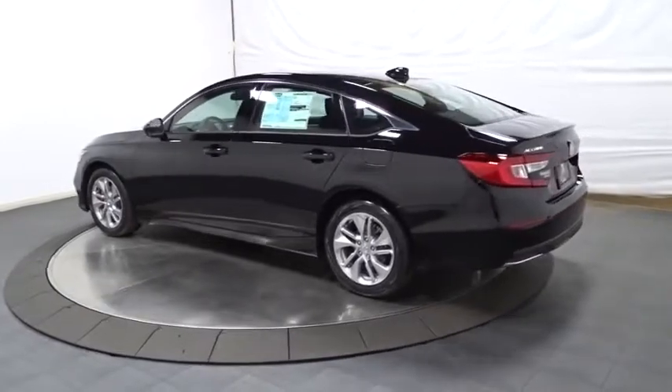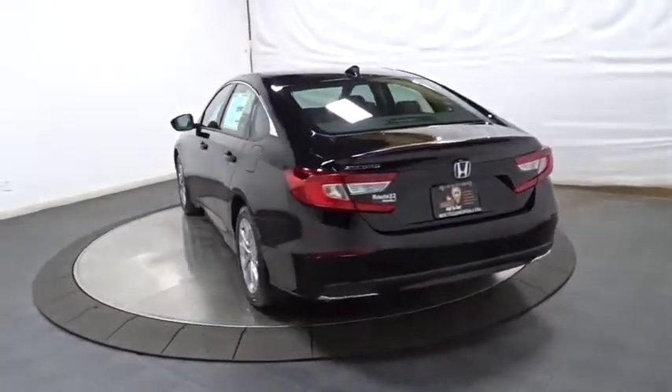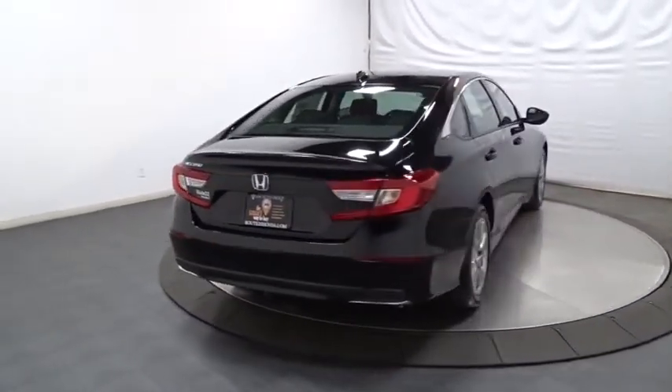Backup camera, keyless entry, Bluetooth, front wheel drive, trip computer, day and night rear view mirror, brake assist, outside temperature gauge, tachometer.